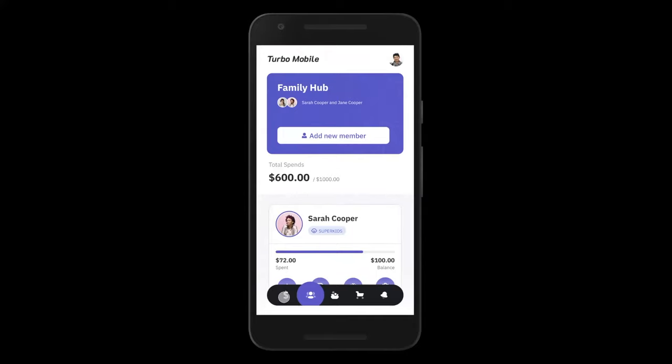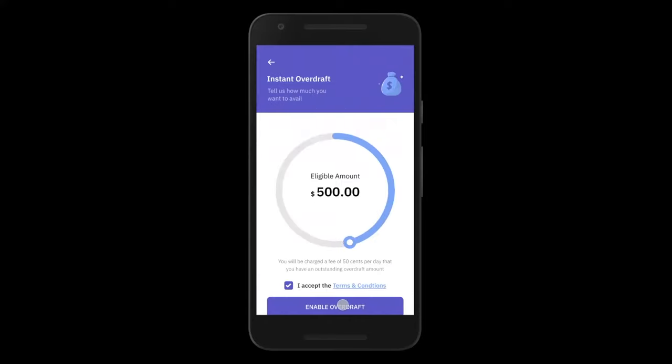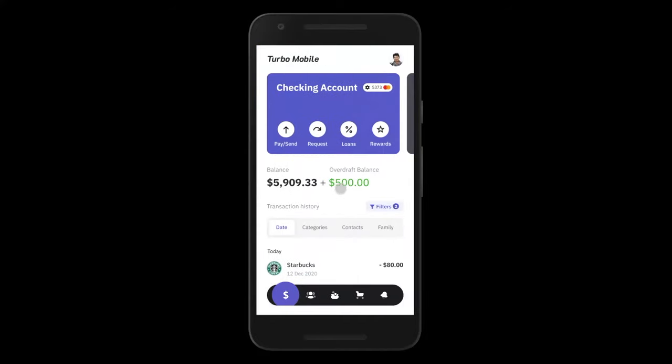Next, let's take a quick look at the overdraft functionality in our platform — once again, sell more loans. John can avail of an overdraft facility at any time from the home screen by clicking a button, selecting an amount, and voila — this enables you to sell more loans. Whenever John's debit card or checking account runs out of money, any transaction he does will auto-dip into his overdraft, and he'll pay interest on that money to you.